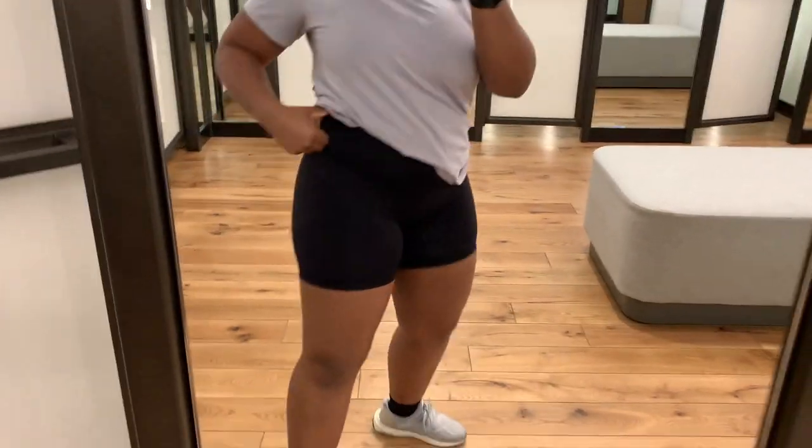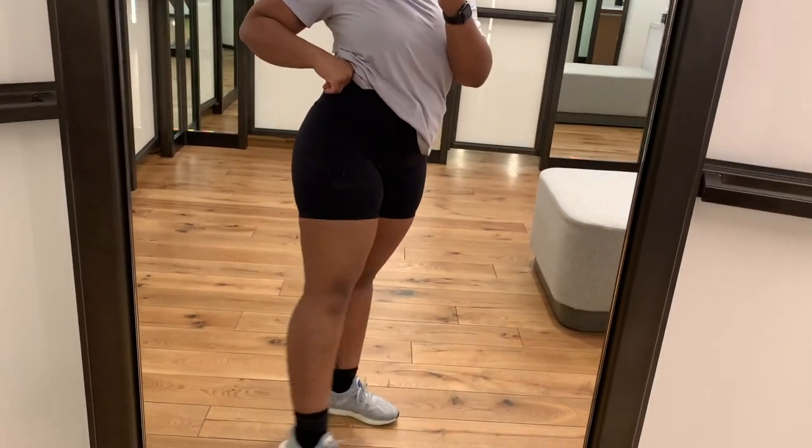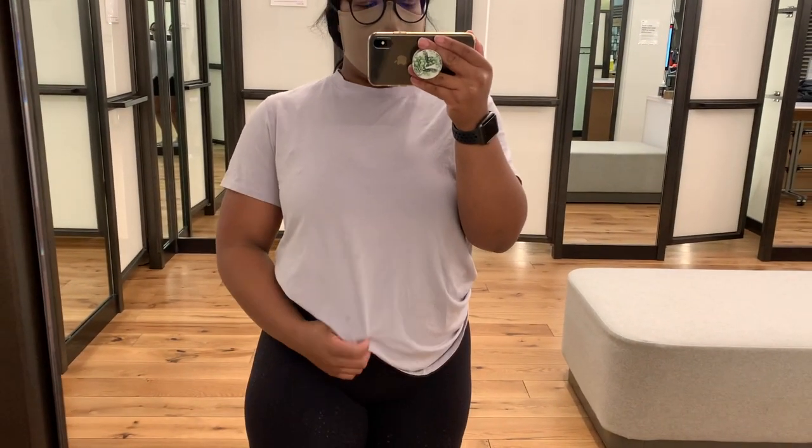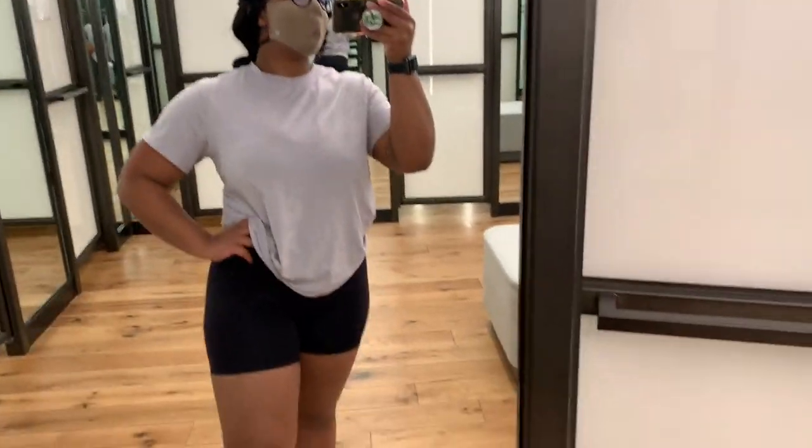Day three at Lululemon I'm wearing the Wonder Train shorts in a size 6, color black. These are great everyday shorts, wonderful for working out, made of the Everlux material and they have a drawstring. Then I'm wearing an All Yours tee in the cloud wash — I believe lavender dew. You can't see it as well but it has a tie-dyed or washed print, gorgeous color. And I have on my ultra boost shoes, though they are expensive.